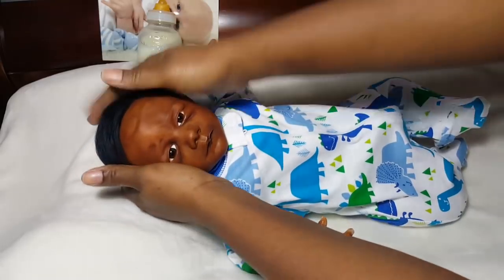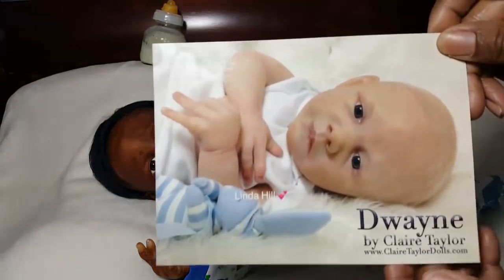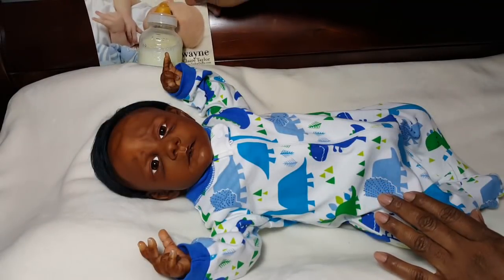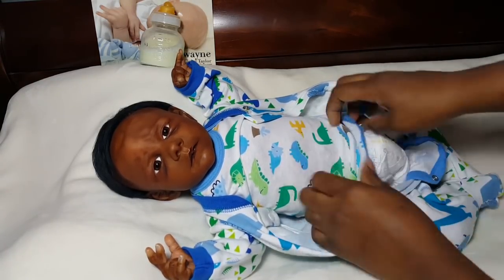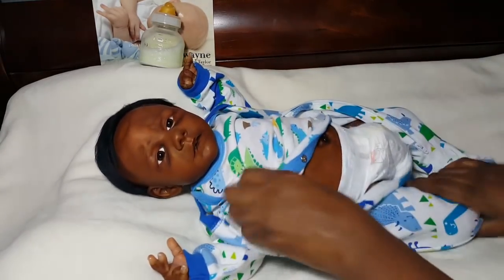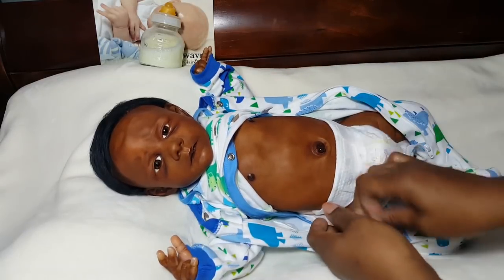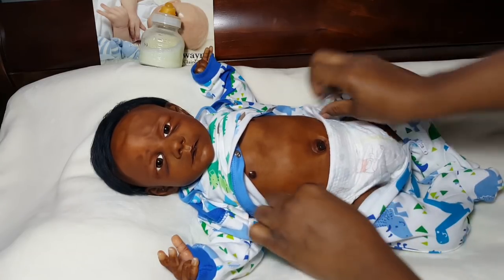Now I'm going to show you quickly the other baby I have. This one is already on eBay — you've already seen this baby, but if you're new you might not have. This is Dwayne by Claire Taylor. This is the awake version. He is a dark skin tone African American baby boy. This baby is a boy if you use the belly plate, because the belly plate is anatomically correct male. Of course you can make it a girl and not use the belly plate if you choose.